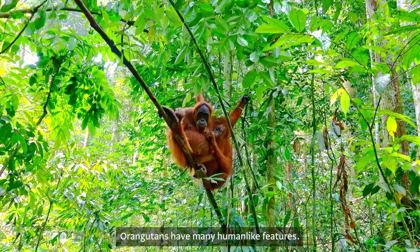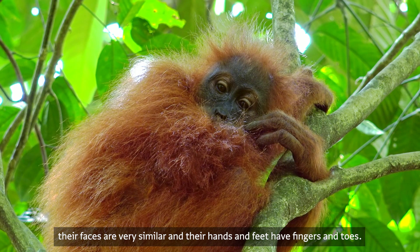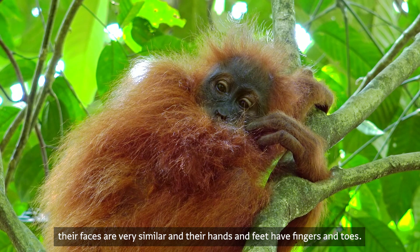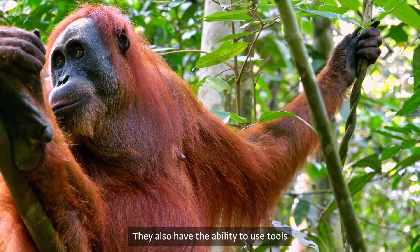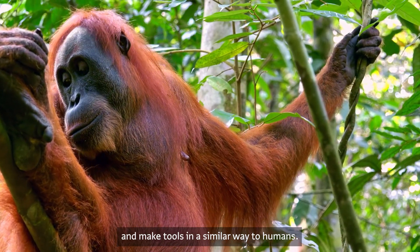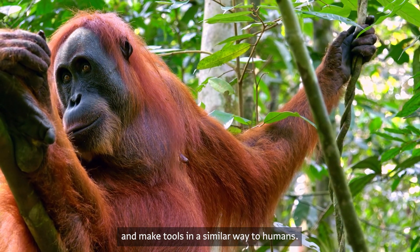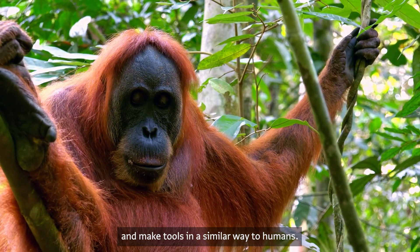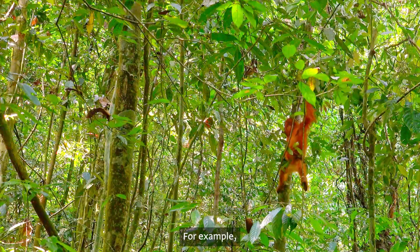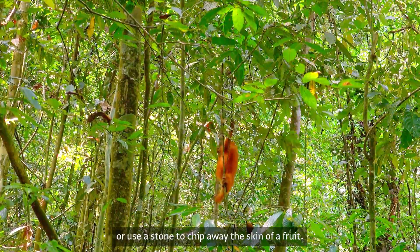Orangutans have many human-like features. For example, their faces are very similar to ours, and their hands and feet have fingers and toes. They also have the ability to use and make tools in a similar way to humans — for example, they can break a tree branch and shape it into a stick, or use a stone to chip away the skin of a fruit.